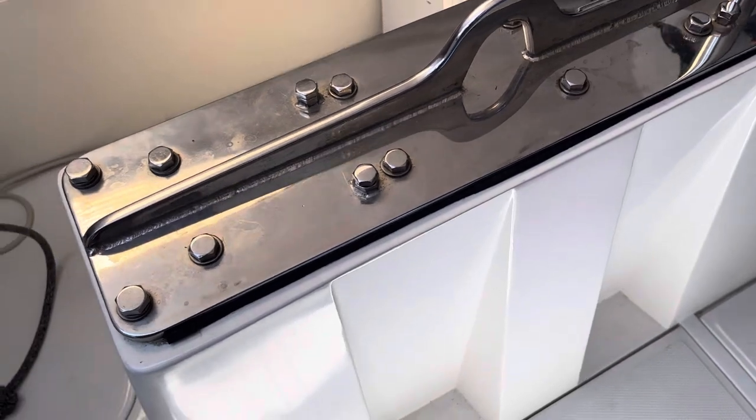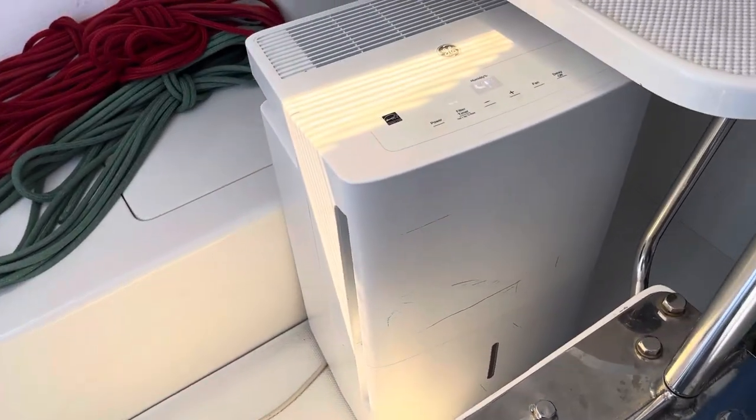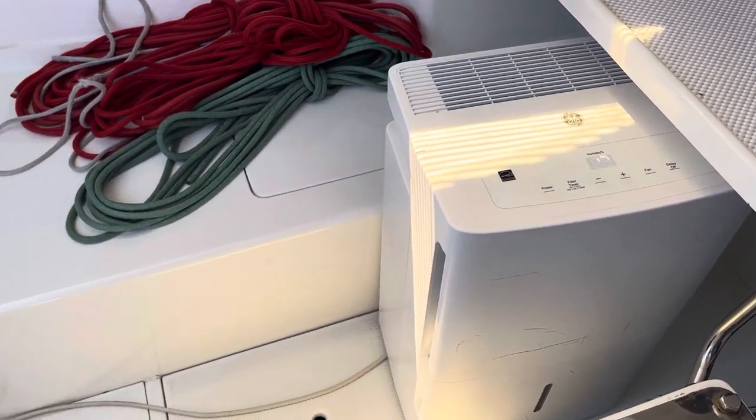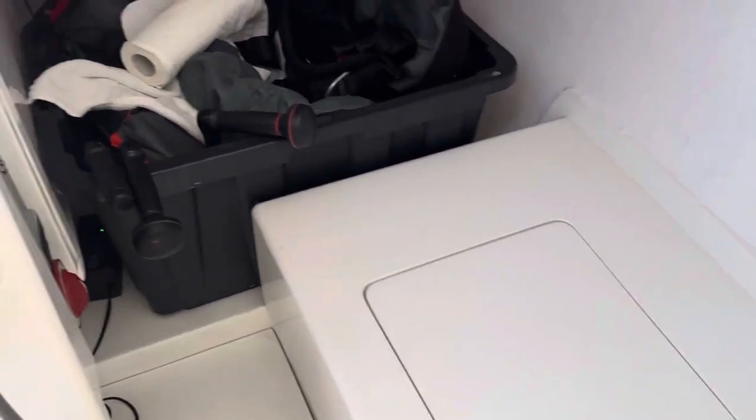One nice thing you can see about this boat compared to pretty much every other Flying Tiger is there's no rust coming out of this. This is because when it was first delivered, they sealed the keel. The keel is sealed and water doesn't get into the mechanism down there.